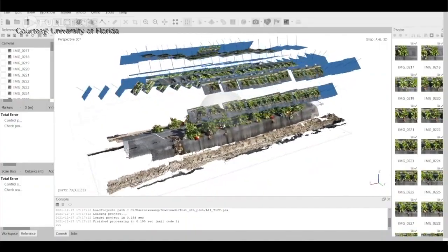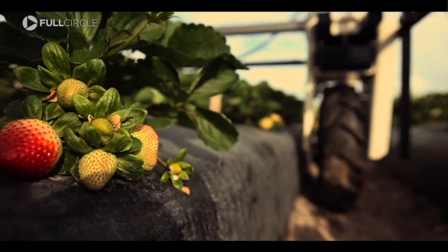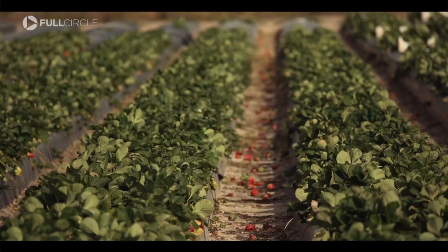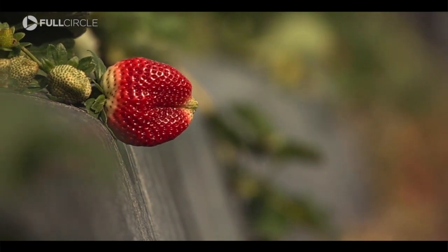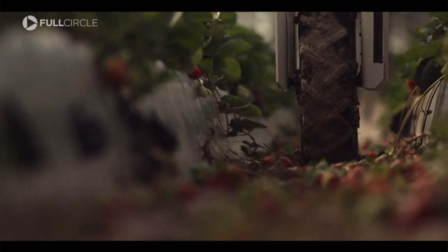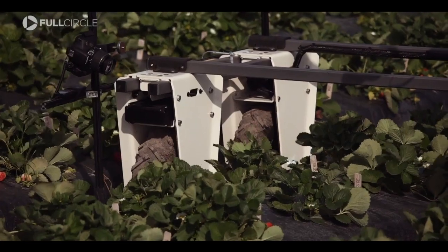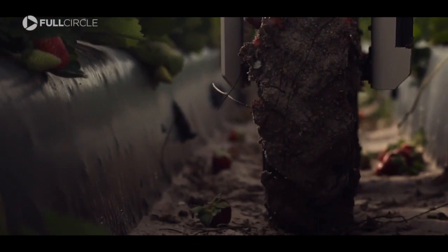Wong tells me that 3D model will help growers sift through more than 3,000 varieties of strawberries. The data helps them answer questions like when to harvest, what variety tastes the best, has the most fruit, or grows best in their climate. Is artificial intelligence something we have to have as a species moving forward to survive? What we call artificial intelligence does rely on a super large amount of data.